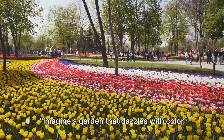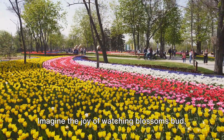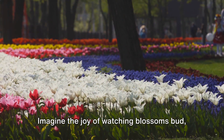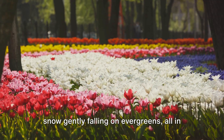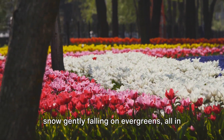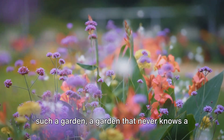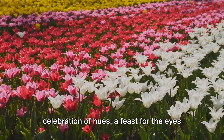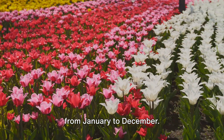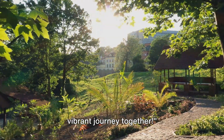Imagine a garden that dazzles with color through every season, a sanctuary where vibrancy lives year-round. Imagine the joy of watching blossoms bud, flowers bloom, leaves change color, and snow gently falling on evergreens, all in your very own backyard. Today we unlock the secrets to creating such a garden, a garden that never knows a dull moment — a perpetual celebration of hues, a feast for the eyes from January to December.